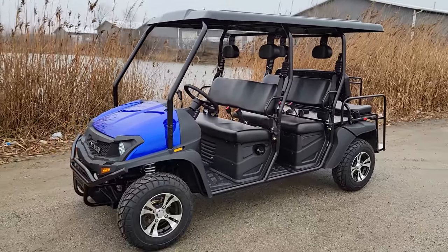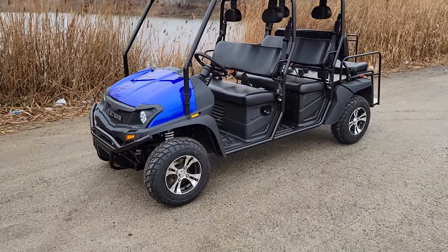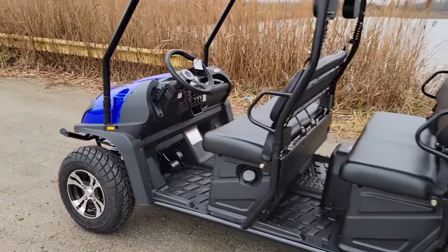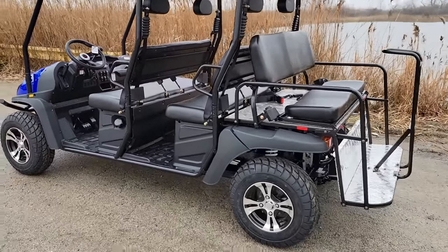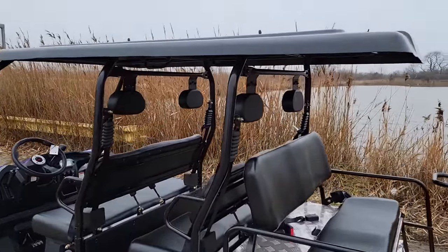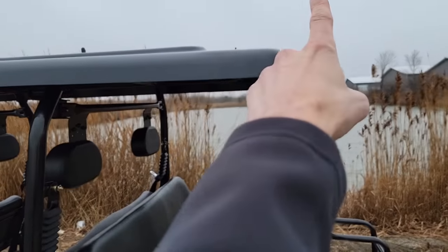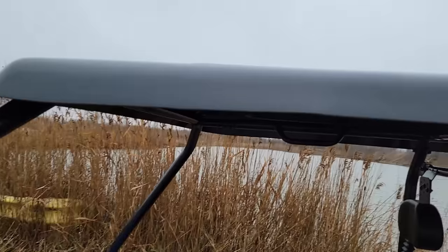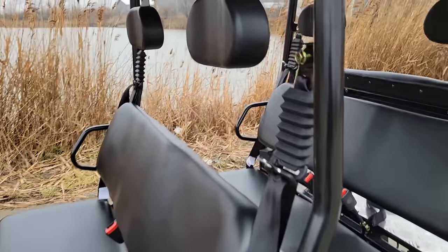This one here — we can ship nationwide right to your front door. Doesn't matter if you live in California, Florida, Texas, New York, Jersey, Maine, or Rhode Island — wherever, we will deliver right to your front door. Super long, nice extended roof there. Headrests all around.